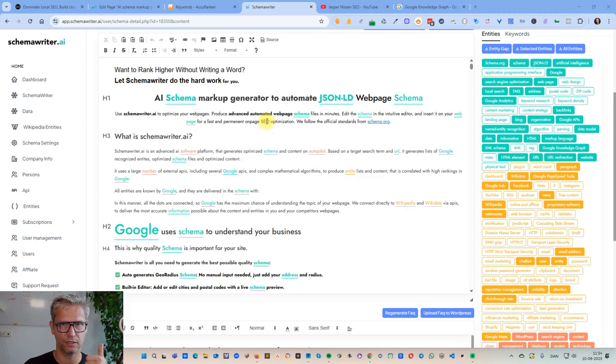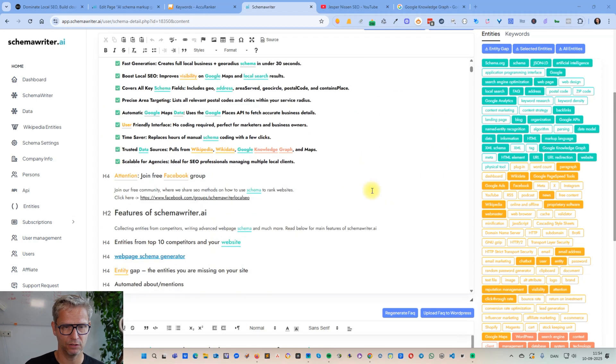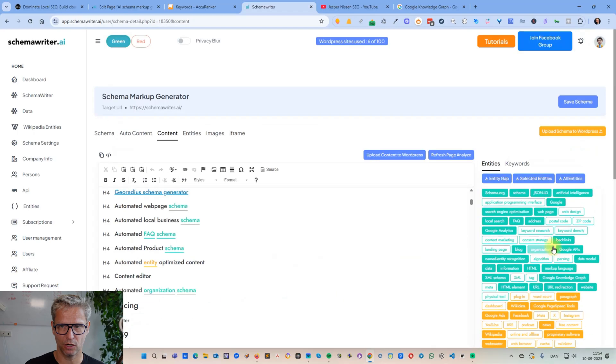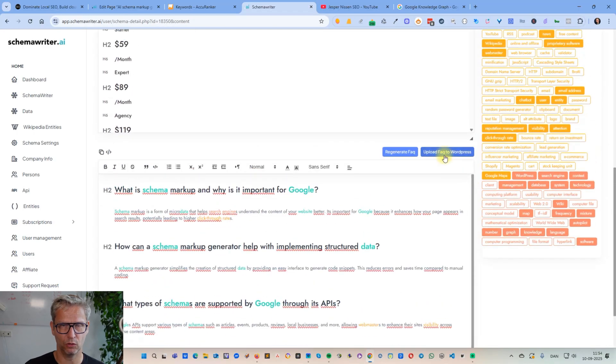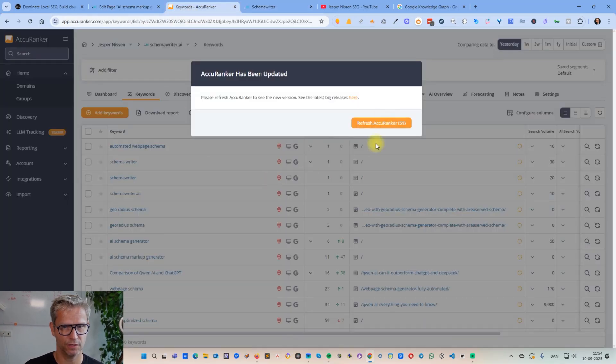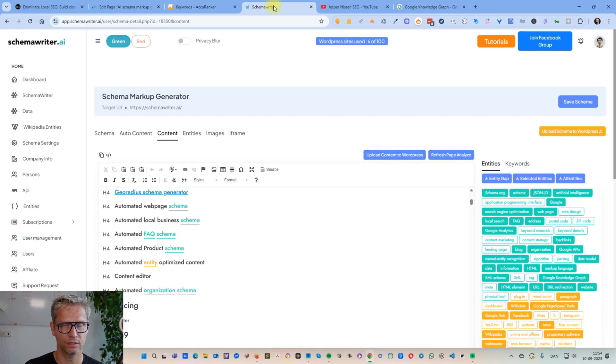So that was the process of my on-page SEO optimization with Schema Writer: running the report, inserting the missing entities, inserting the auto-generated FAQ content, uploading the FAQ and schema — and that caused the ranking improvement I just showed you. That was it from today's video, guys. I hope you liked it and I'll see you in the next one.